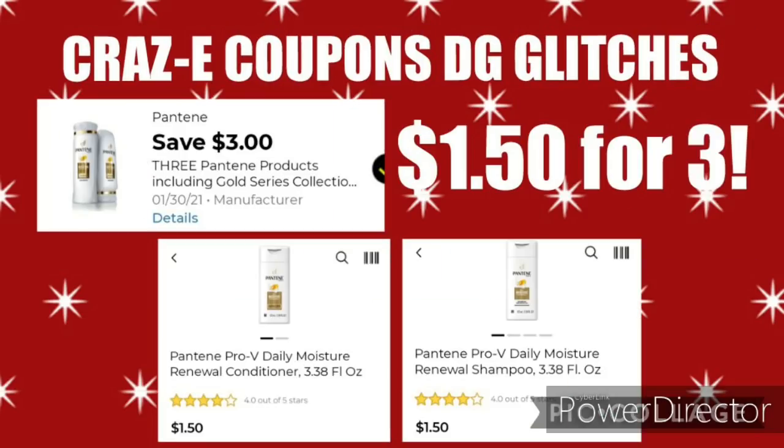Next up, we have a $3 off 3 Pantene product coupon. This is working on the Pantene Shampoo and Conditioner Travel Sizes, both priced at $1.50 each. Picking up 3 would be $4.50, and after the coupon, that'll leave you paying $1.50 for 3.